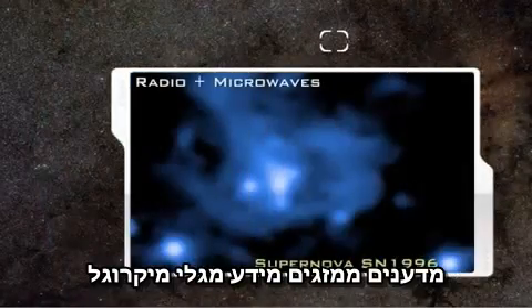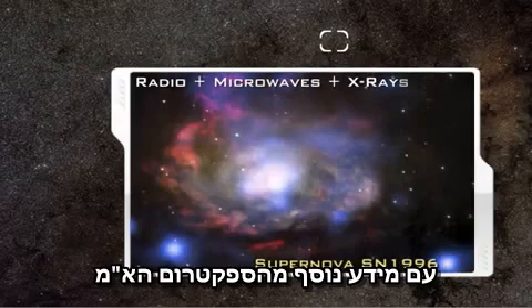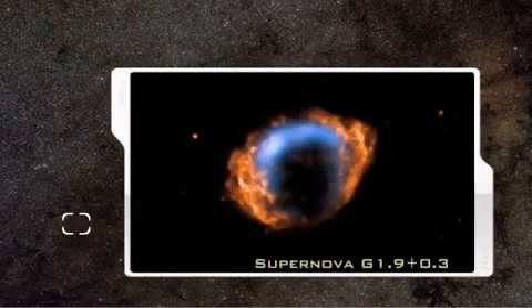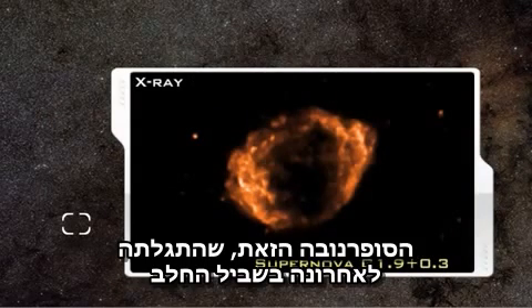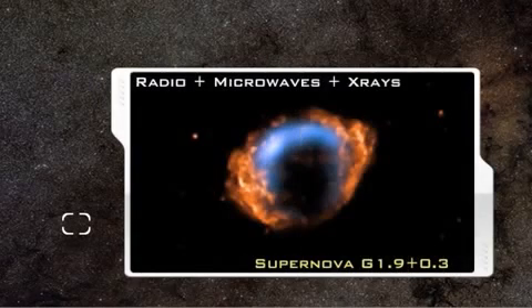Scientists routinely combine microwave information with information from other parts of the EM spectrum to study the composition of cosmic dust, or of a supernova, such as this supernova image that combines X-ray, radio, and microwave data. This recently known supernova in the Milky Way exploded just over 140 years ago at the time of the American Civil War.